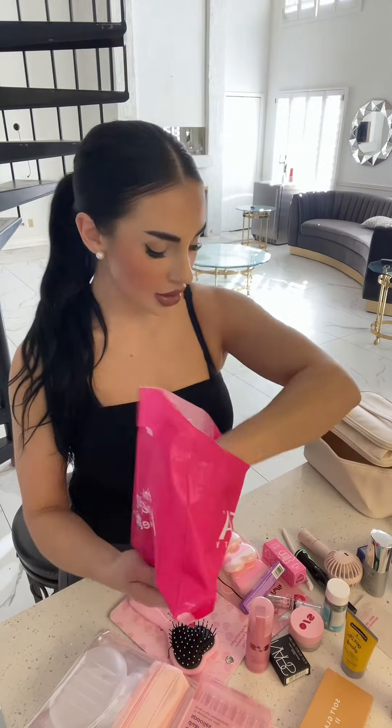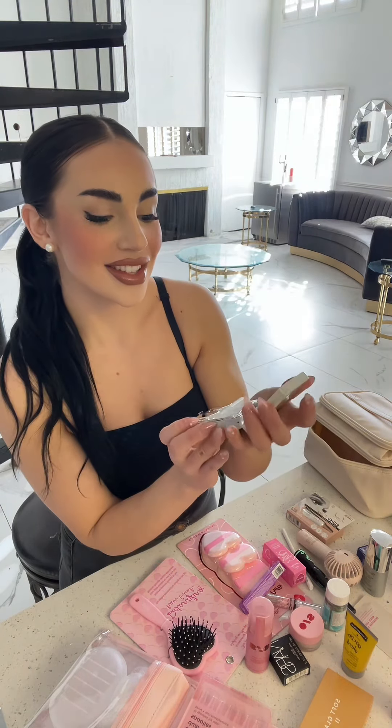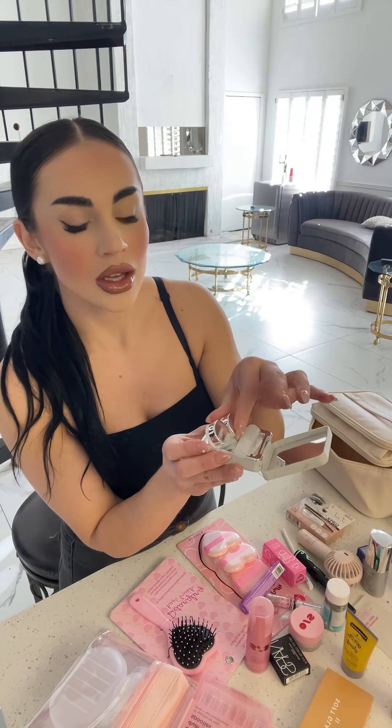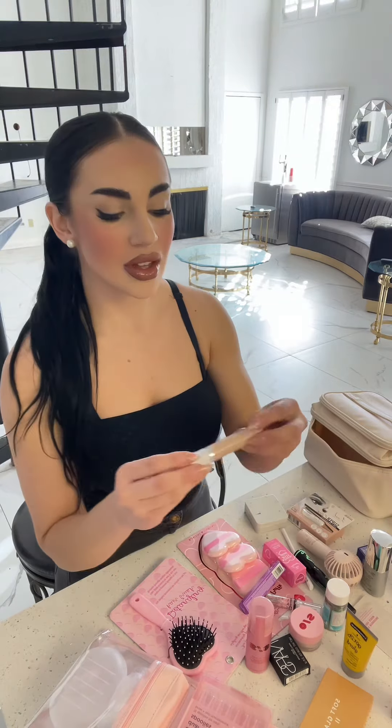I'm going to show you guys the items first. Look at this adorable cute mirror. I thought, why not? Let's totally get it. Just in case I need it, I'm going to put it in my bag. I'm glad I'm doing this because that way I can see what I'm missing and what I still need to get. I have my NARS Orgasm Blush that I'm going to use that day.